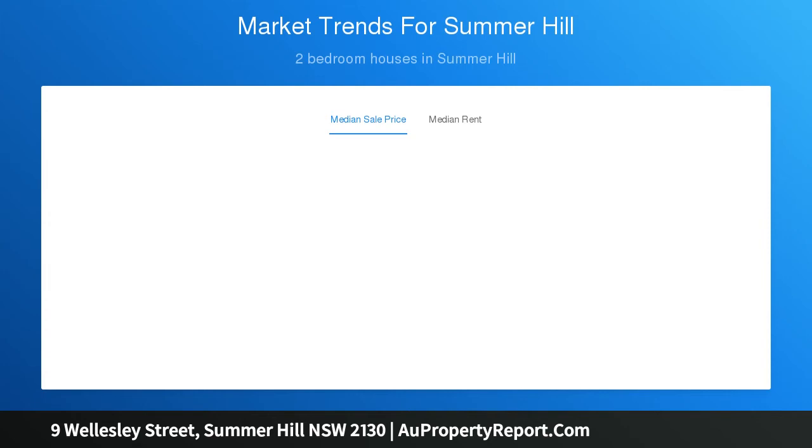Main bedroom with adjoining study, sunroom and built-in robes. Second bedroom is a great size and has room for a robe.